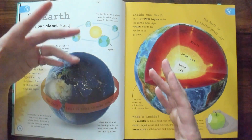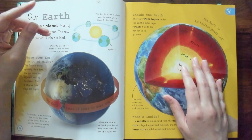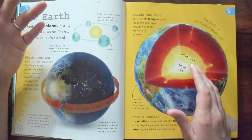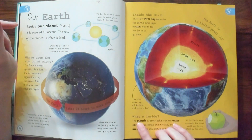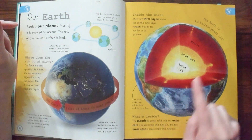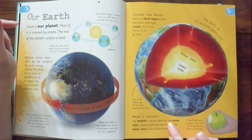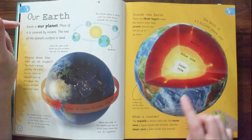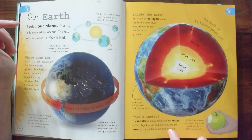It's so hot that you can't actually send things down there. Is this stuff theory? How do they know there's an inner core? We can't go down there, so how do they know? The mantle is almost solid rock. The outer core is liquid metals and minerals. And the inner core is solid metals and materials. How do they know if we can't go there?